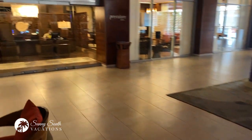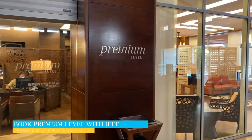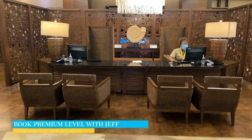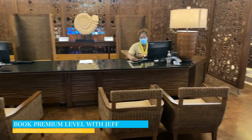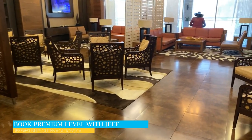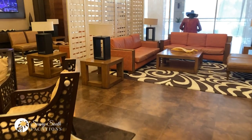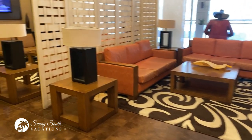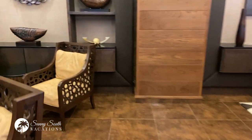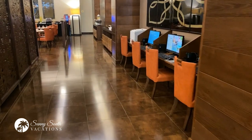Adjacent to the main check-in area, you have the premium level lounge. If you are a guest staying in the premium level at the resort, you can check in here. A very friendly team will take care of you. You can take a seat at one of these beautiful couches or sofa areas and they will come take your passports and get you checked in — a very smooth process while you ease into your vacation.